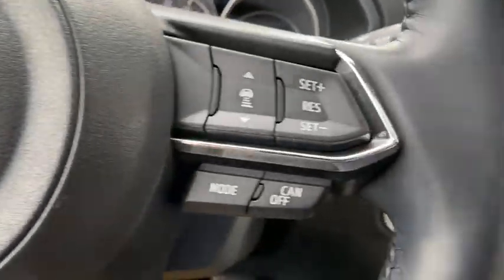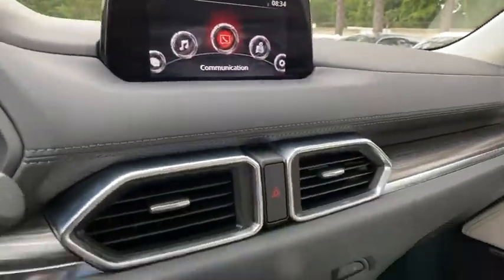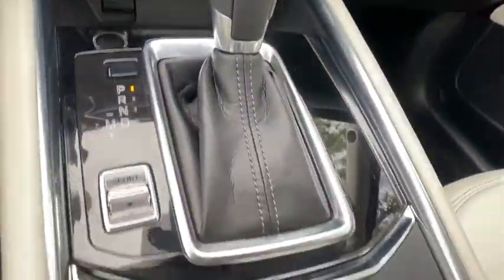Heated front seats, fog lights, brake assist, remote keyless entry, tachometer, power moonroof, panic alarm, leather seats.